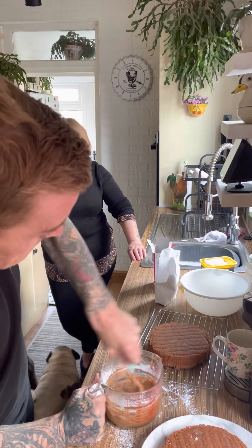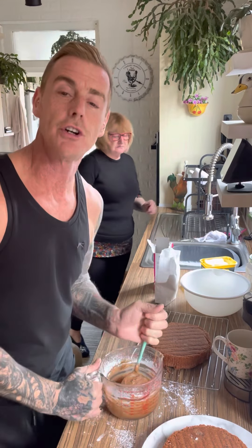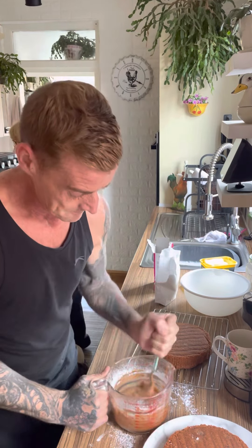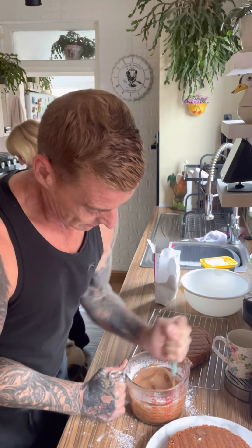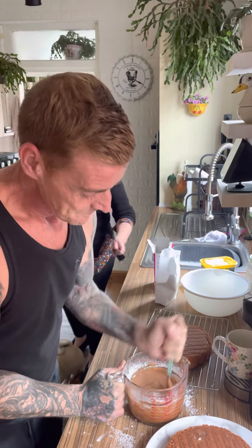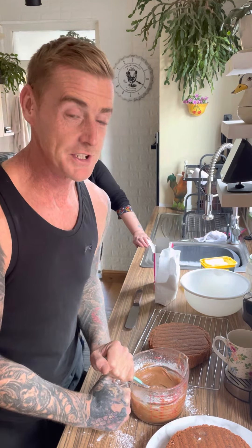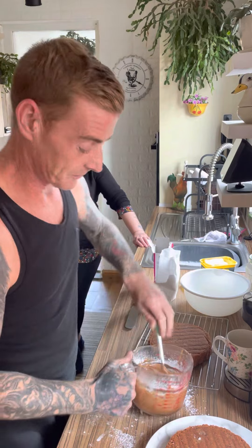It's a bit more of a knot. No, that's fine. I think my left wrist is getting stronger, you know, all this mixing. Well, that looks absolutely lovely. I just want to stick my tub in here.